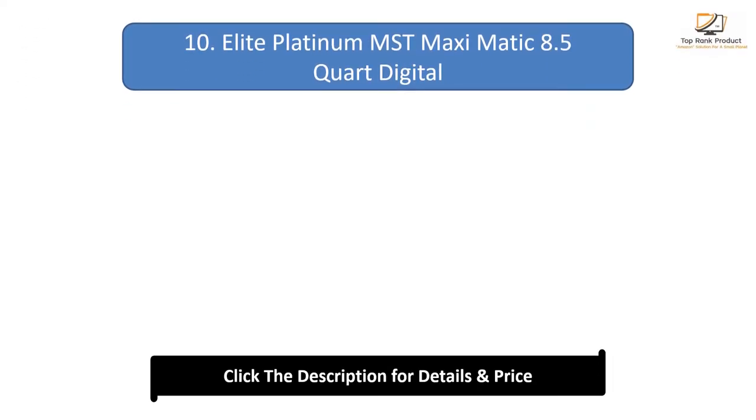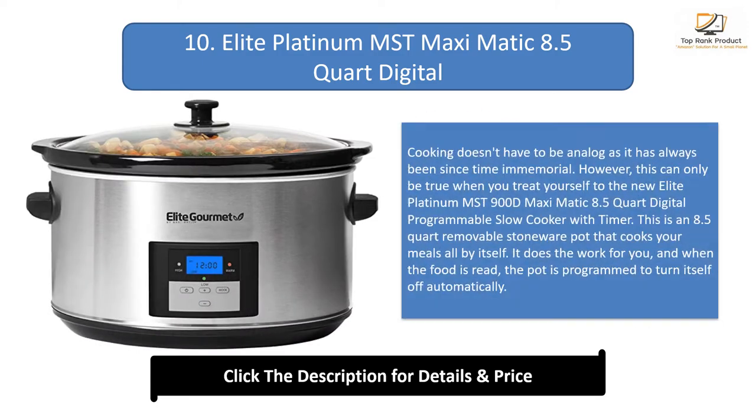Number 10: Elite Platinum MSD Maximatic 8.5 quart digital. Cooking doesn't have to be analog as it has always been since time immemorial. However, this can only be true when you treat yourself to the new Elite Platinum MSD900D Maximatic 8.5 quart digital programmable slow cooker with timer. This is an 8.5 quart removable stoneware pot that cooks your meals all by itself. It does the work for you, and when the food is ready, the pot is programmed to turn itself off automatically.